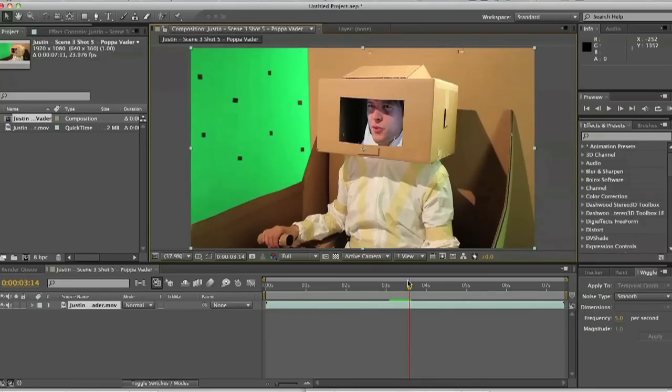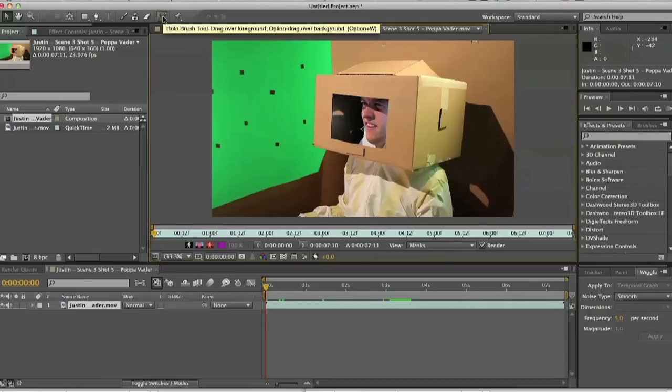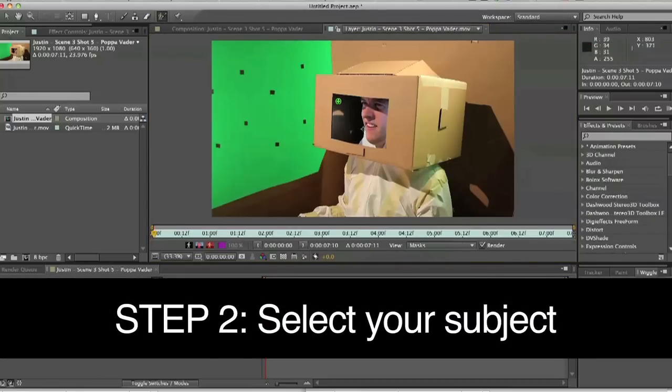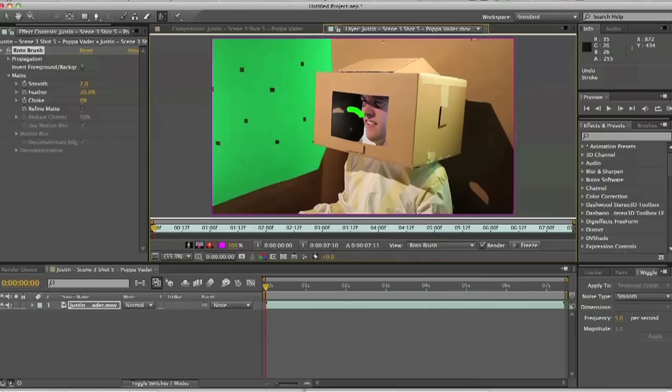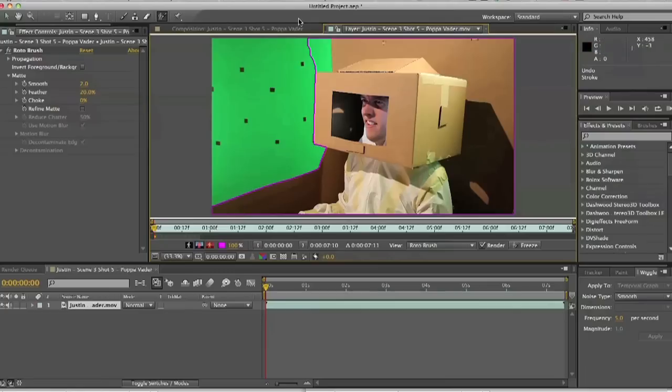Now, to get started, set your source clip to the beginning of the timeline, double click on it, then select the Rotobrush tool. The way the Rotobrush works is by going over a section, clicking, and coloring in a crude form inside what you want selected with the green color. When you let go, the Rotobrush deciphers color and shape and makes what it feels is an appropriate estimate to what you were aiming for. Then just keep coloring with the green until you collect everything you want. However, if you color too much or the Rotobrush chooses an area you don't want, simply hold down the Alt key — your brush turns red for negative — and then go over what you don't want selected. Simple as that.